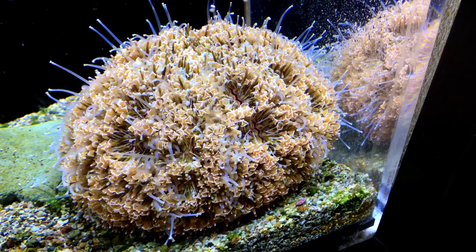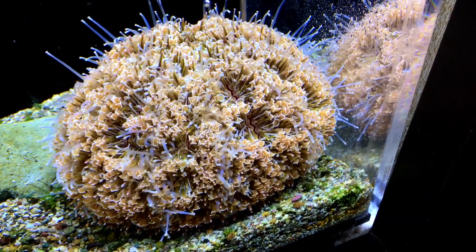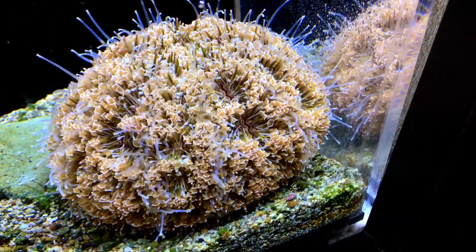The urchins inhabit coral reef, seagrass bed, and rocky or sandy environments from shallow waters to depths around 300 feet.